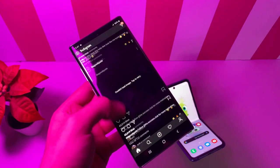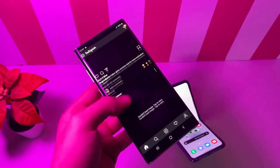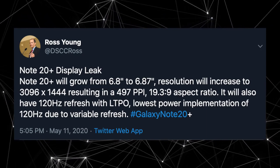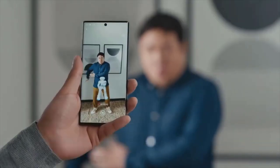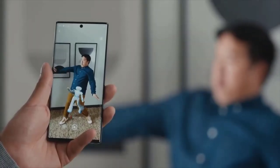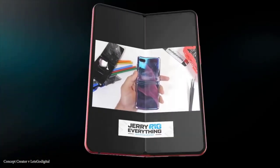The Note 20 Plus will be the absolute top-tier Galaxy Note phone this year, probably costing $1000 to $1100 starting price, coming with a 120Hz display with LTPO. This will be the first smartphone with LTPO that allows for advanced variable refresh rate to conserve maximum power. This will make the Galaxy Note 20 Plus, and possibly the Galaxy Fold 2, the most power-efficient 120Hz display devices on the market.